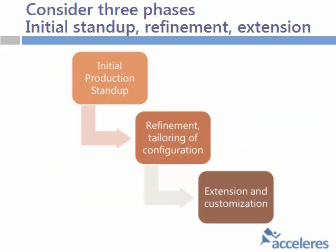Another thing is just how you lay these projects out. What we're finding is people do want to do an initial project stand-up. We'll do a proof-of-concept lab plus an initial production stand-up with a tool. There's some configuration in there, there's an initial setup. But we like to do that and then have a period of tailoring and refinement, tailoring of workflows.